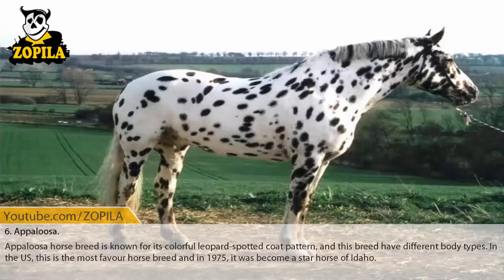Number 6: Appaloosa. The Appaloosa horse breed is known for its colorful leopard-spotted coat pattern, and this breed has different body types. In the United States, this is the most favorite horse breed, and in 1975 it became the state horse of Idaho.